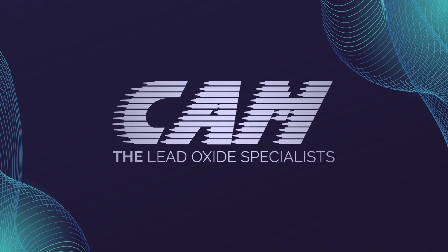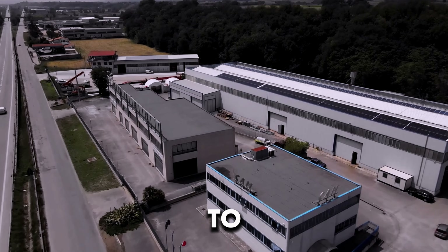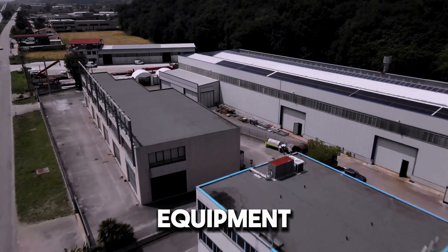CAM, the lead oxide specialists. Hi, everyone. Today we're going to visit CAM headquarters and see how CAM equipment is built.